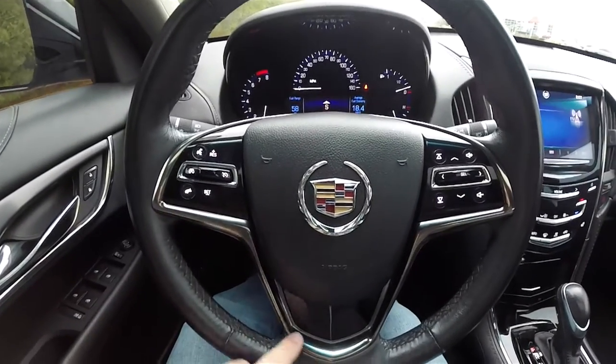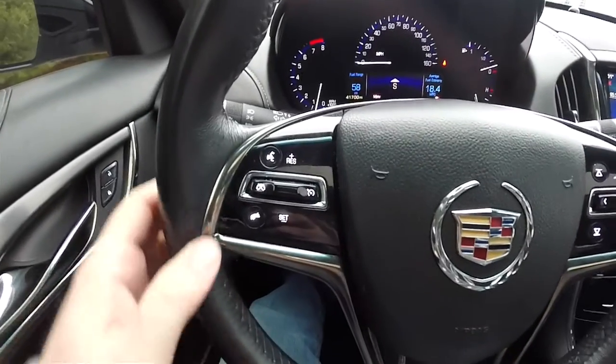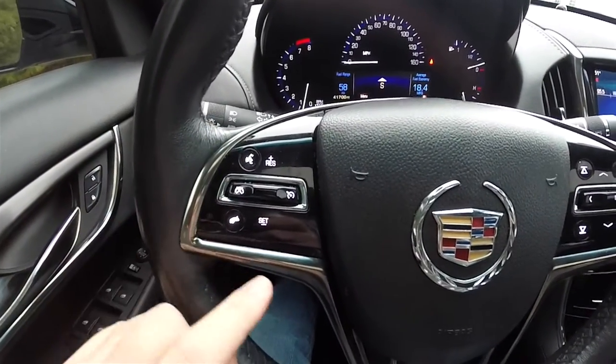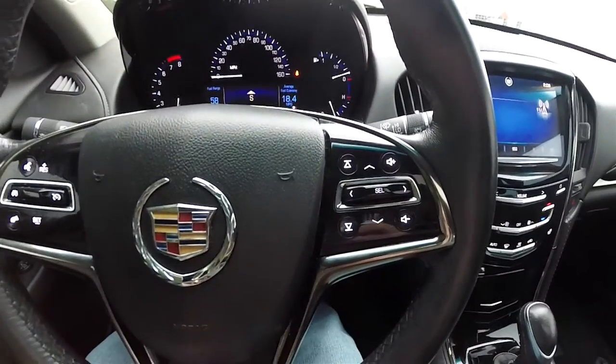Piano black trim on the steering wheel. You also have a black chrome bezel. Your Bluetooth voice connectivity buttons on the steering wheel, as well as your cruise control. Trip computer and audio controls as well.